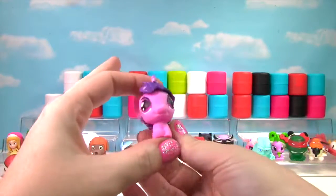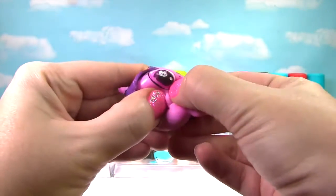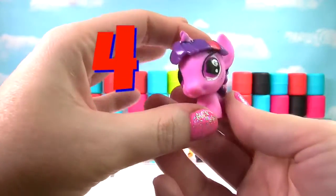We have found Twilight Sparkle from My Little Pony! She's just a little stretchy and squishy, so she just gets a 4 on the Squish Meter.